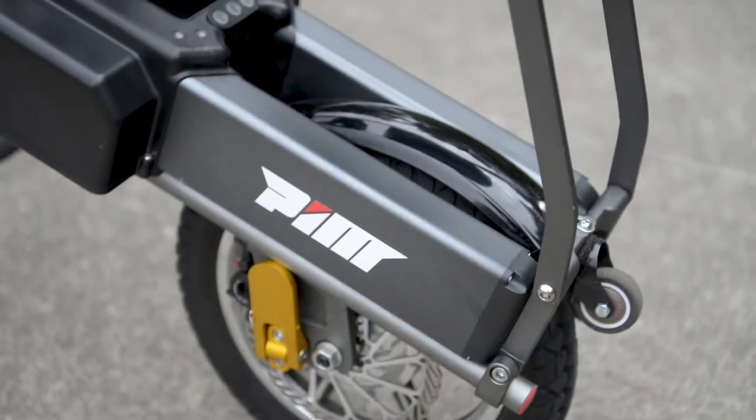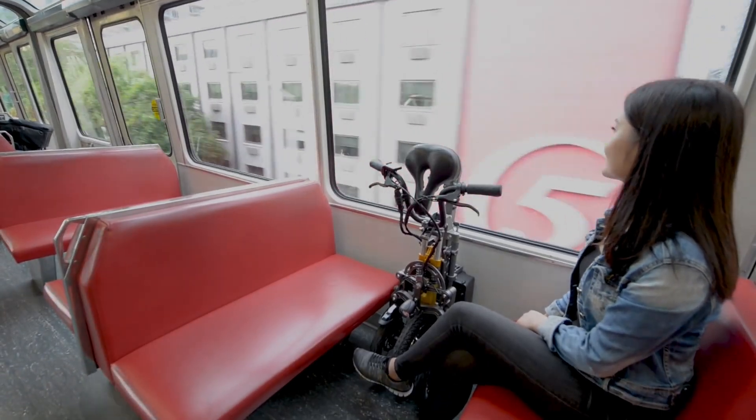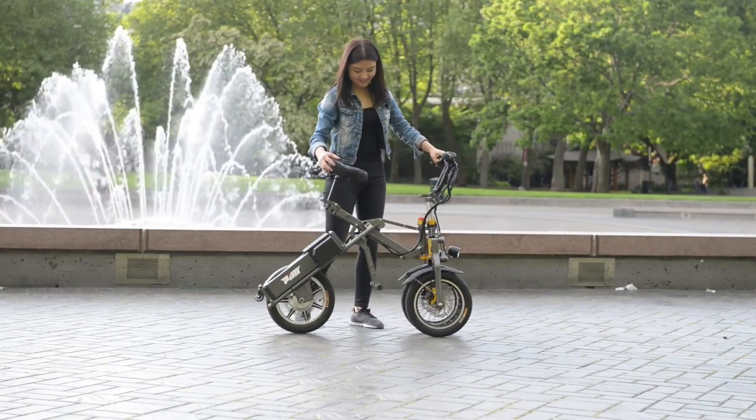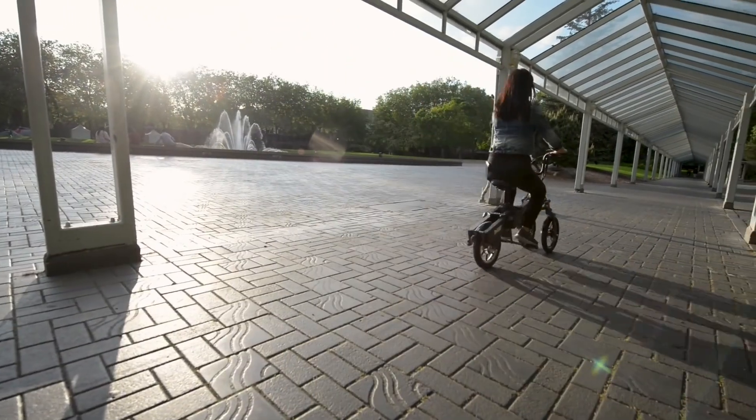Compact and versatile, the Milo Plus is designed to seamlessly integrate with your daily routine, whether you're zipping through the city or hopping on public transport. Priced at approximately $2,000, it's the ideal solution for those who prioritize mobility, efficiency, and convenience in their everyday commute.